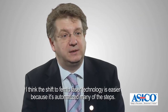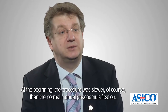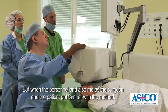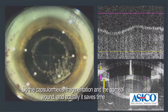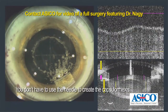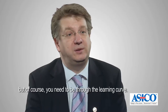I think the shift to femtolaser technology is easier because it automatizes many steps. At the beginning the procedure was slower than normal manual phaco emulsification, but when the personnel and also me as the surgeon and the patient got familiar with the method, it really speeded up. Now it takes about 45 to 50 seconds to do all three steps: the capsulorhexis, fragmentation, and the corneal wound. It actually spares time because you don't have to use blades, you don't have to use a needle to create the capsulorhexis, and you can spare viscoelastic material. So on the long term it spares time, but of course you need to go through the learning curve.